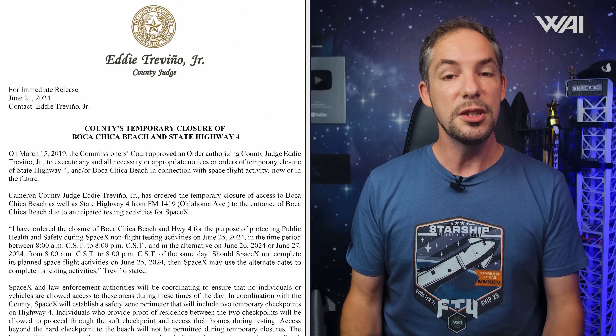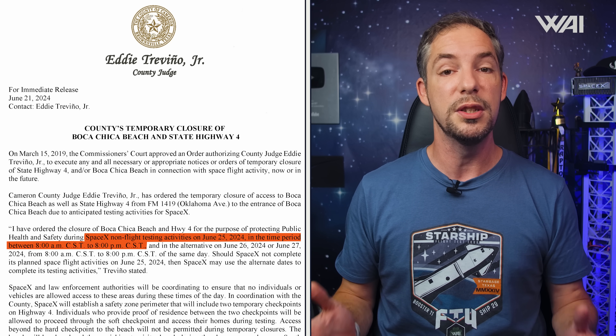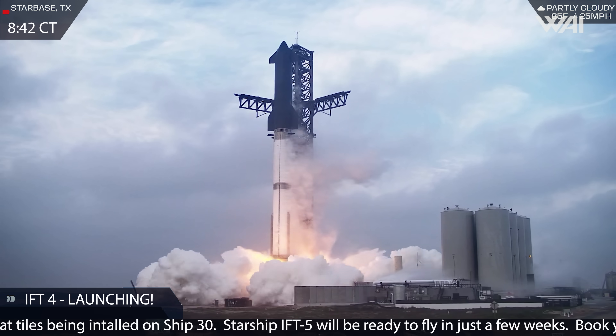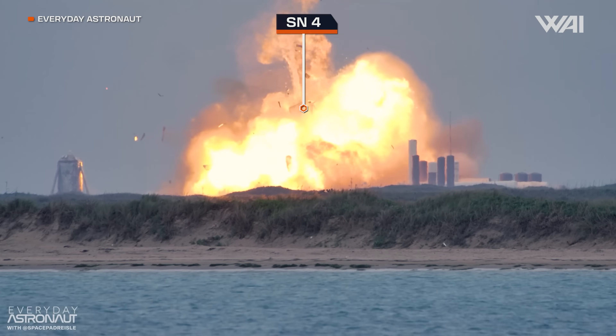The dangerous drop test is more likely than the less dangerous option, and here's the reason: we've already seen a closure that could be for this test. On Tuesday the 25th, an 8-hour closure is scheduled for non-flight testing, with backups on the 26th and 27th. This could very well be for the drop test, as it includes a full closure which might not be needed for simple lifting. It is possible that by the time you're watching this, the test is about to happen — check our 24-7 cams. Whatever happens to this tank, excitement is guaranteed.